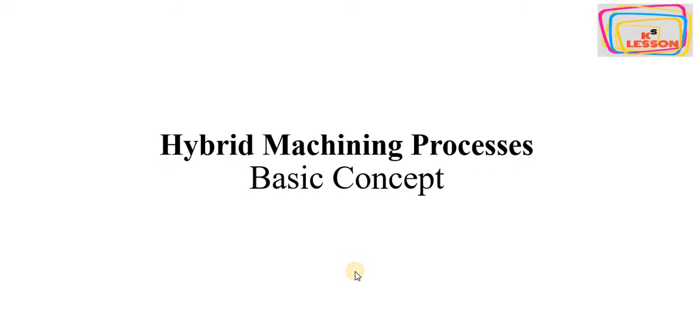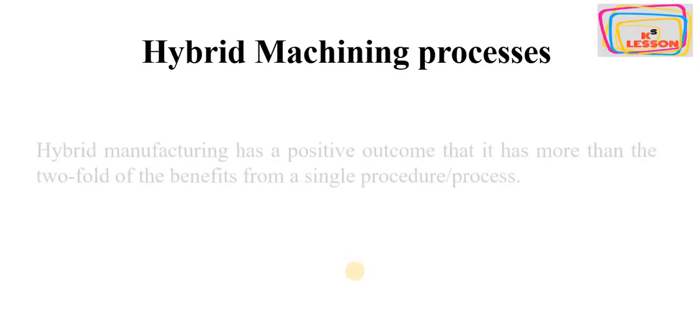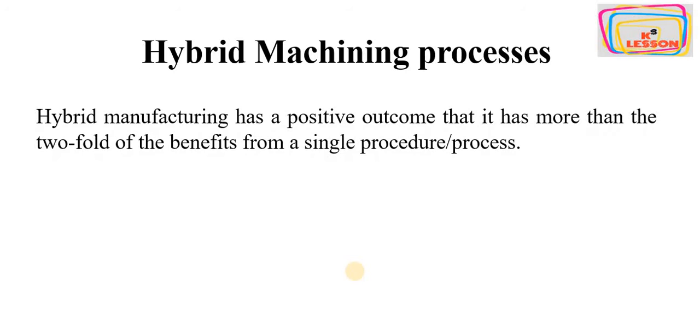Hello and welcome. Today we will discuss the basic concept of hybrid machining systems. A hybrid system always implies two or more technologies mixed together. Hybrid manufacturing systems have a positive outcome in that they provide more than twofold benefit from a single procedure or process.